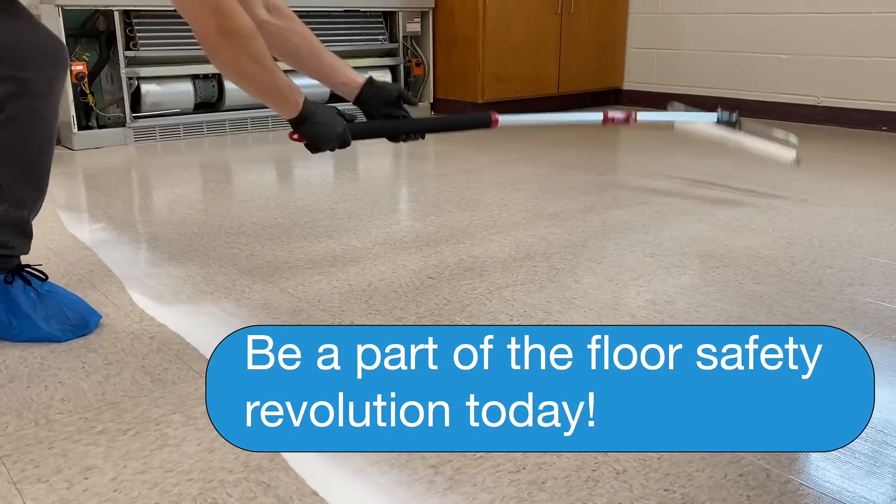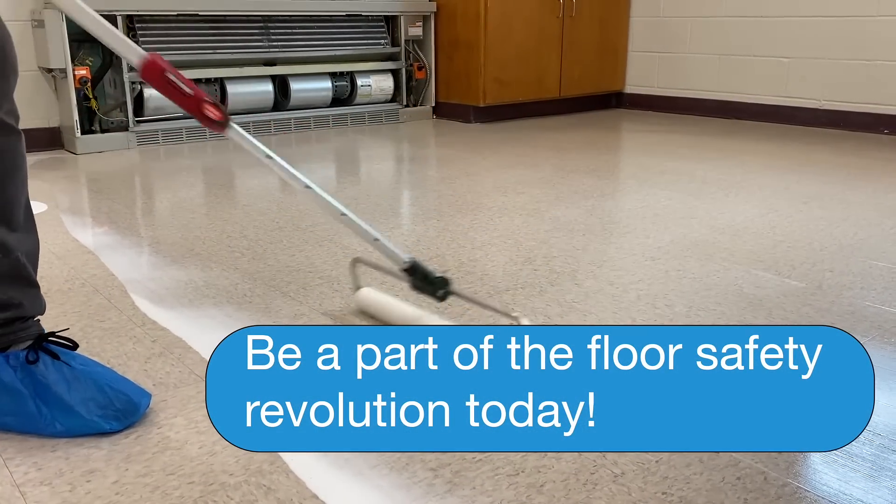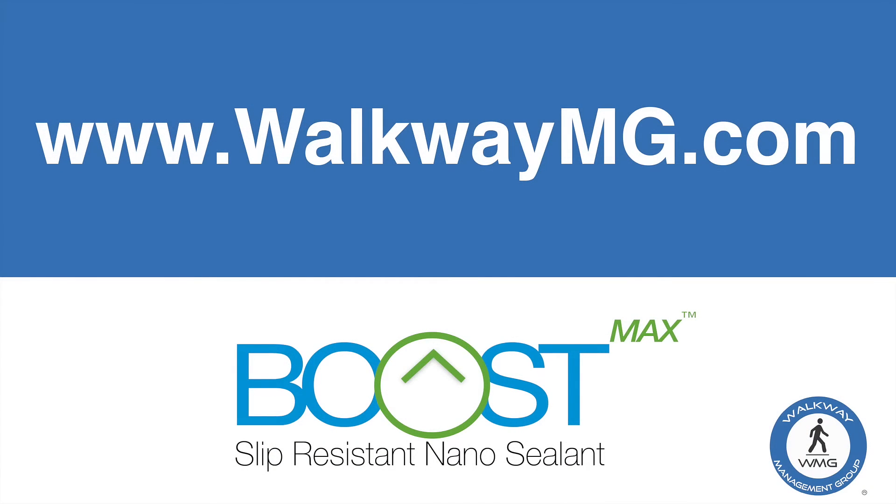Be a part of the floor safety revolution today with Boost Max slip-resistant nano sealant. For more information, visit walkwaymg.com.